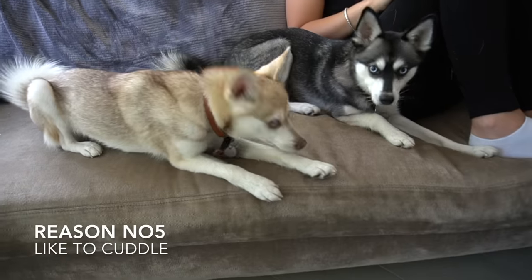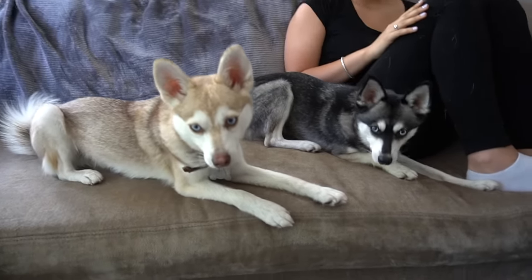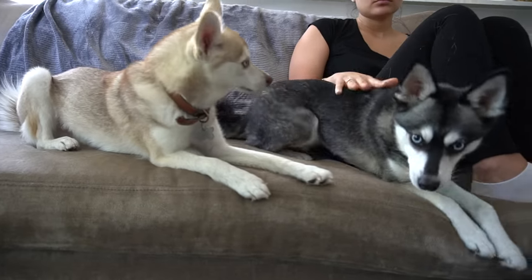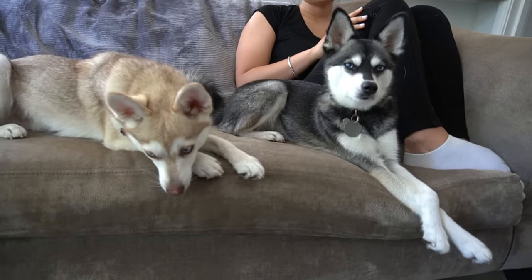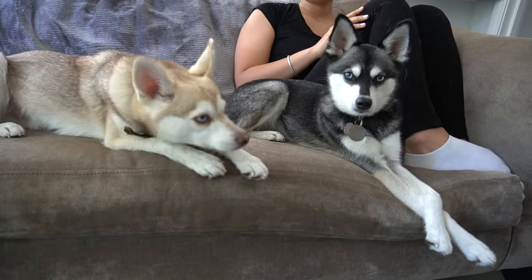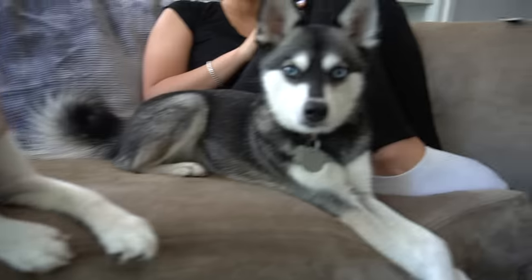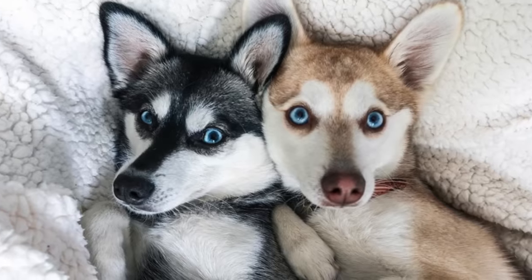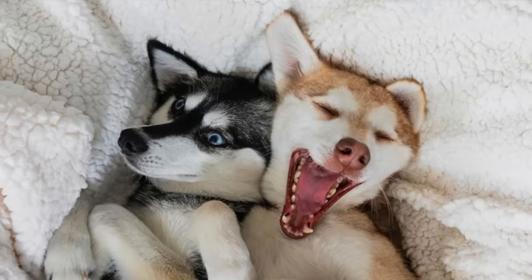Reason number five: Alaskan Klee Kai love to cuddle. That probably shouldn't be too much of a surprise, considering Linda Sperling created these dogs to be companion-sized huskies. Given they're companion-sized dogs, you'd expect them to be quite attached to their owners. Sky and Copper may be pretty active, but they love nothing more at the end of a long day — or even during lunchtime — than taking a quick nap next to me and my wife. They really do love to cuddle.